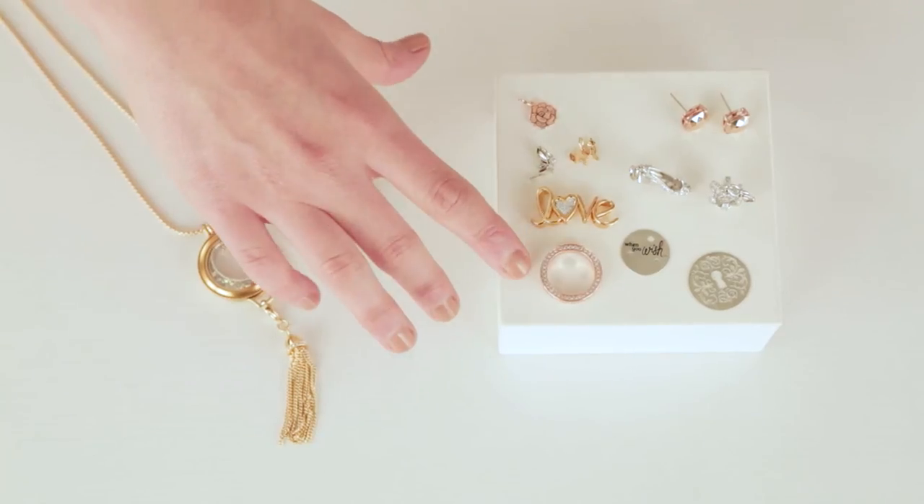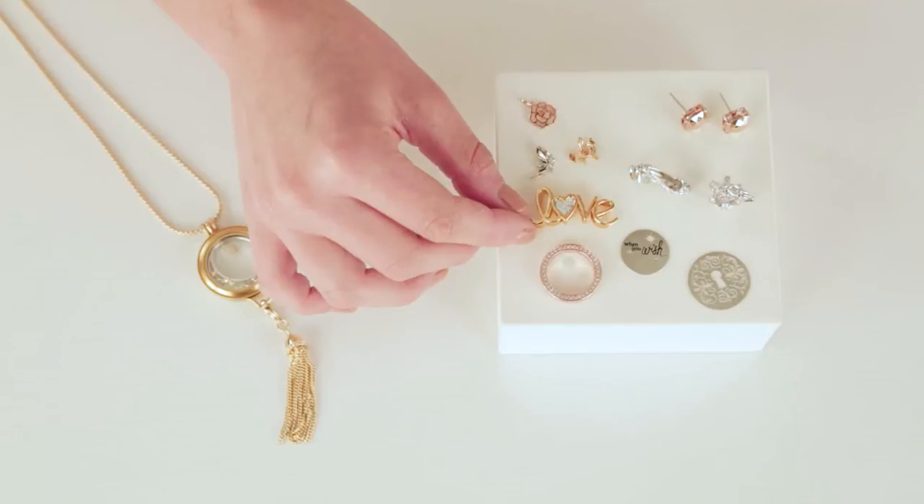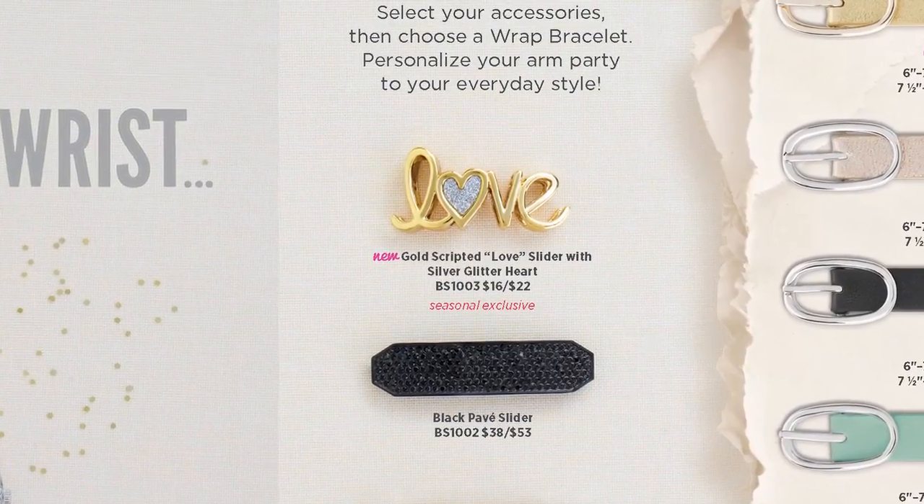Look at that little keyhole! I absolutely love our new window frame on our rose gold wrap bracelet or in our new metallic rose gold locket. We also have our seasonal exclusive gold love slider - if you look really closely in the heart, it has some glitter. Every girl loves glitter!